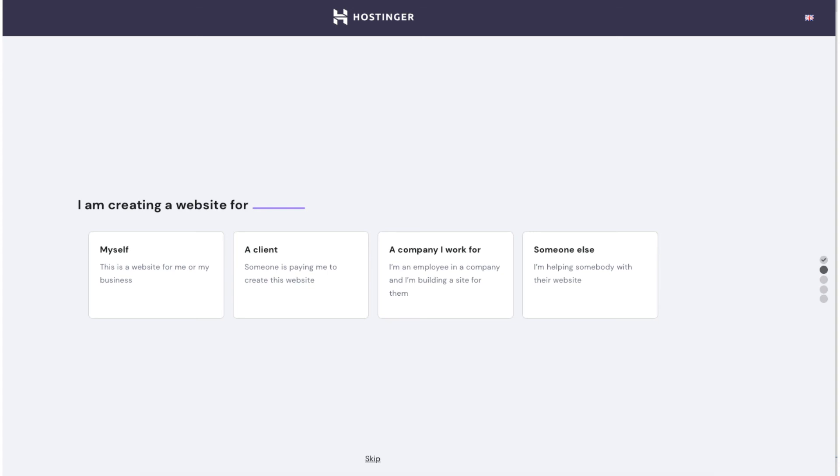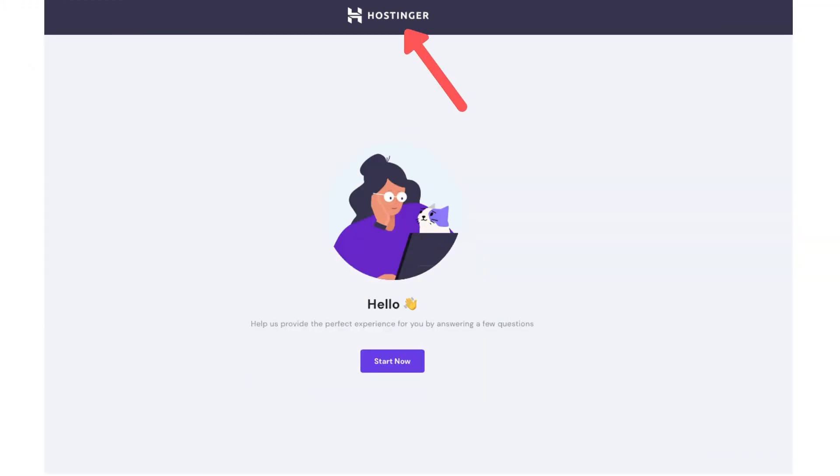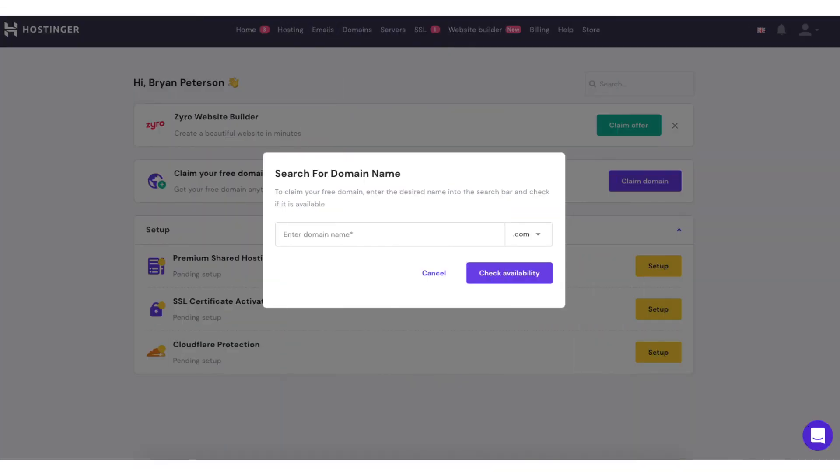There are two different ways you can register your free domain. The first way: if you are ready to set up and start creating your site now, click the start now button and it'll guide you through getting your hosting account set up. In the third step of this process you'll see a page where you can claim your free .com domain. Another way to choose your free domain name is from the Hostinger dashboard — click the Hostinger logo at the top to go there. If you received a free domain name with your purchase you'll see 'claim your free domain.' Click claim domain and enter the free domain name you'd like.